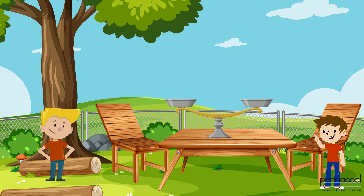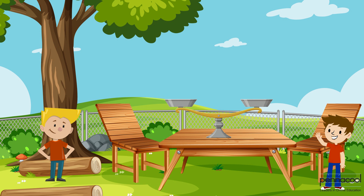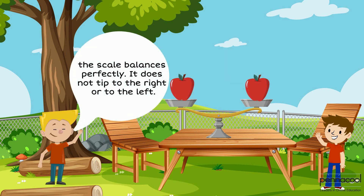Manny asks Jack what happens when the two items on either side of the scale have the same mass. Jack explains that the scale balances perfectly — it does not tip to the right or to the left.